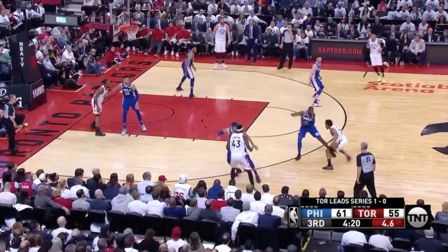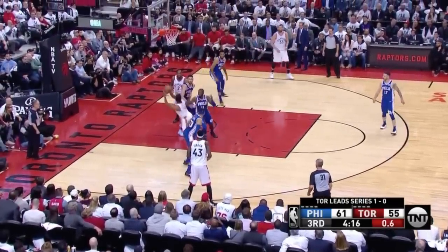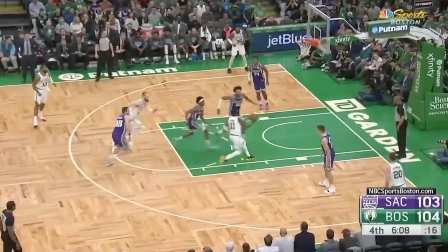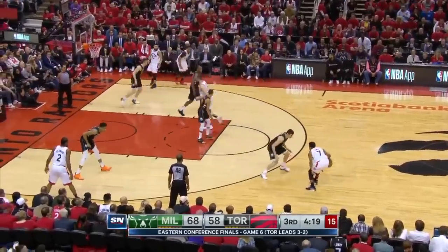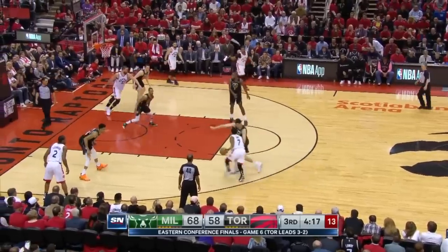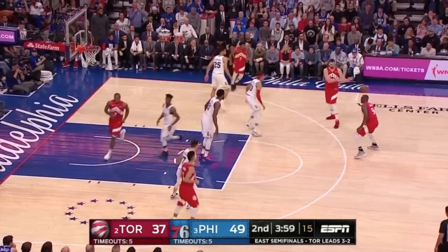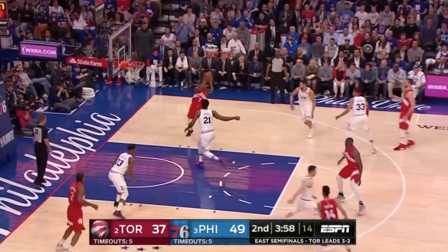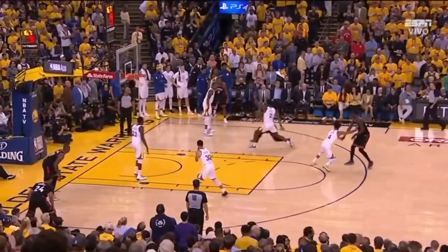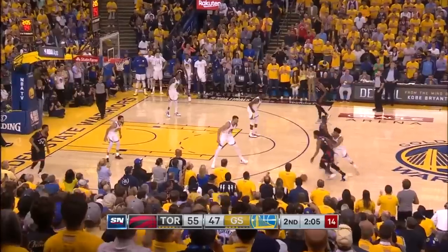First, I think Lowry is often dismissed because of his lack of isolation scoring. He doesn't break ankles or slither to the hoop like Kyrie Irving or Dame Lillard. He can't always shake bigger defenders or blow by them and find comfortable looks. He struggles to turn the corner on slower defenders, and sometimes his size is such an issue he doesn't even look at the hoop. At about six feet tall, Lowry lacks verticality.